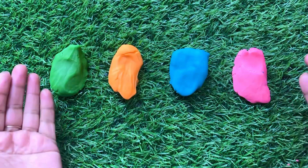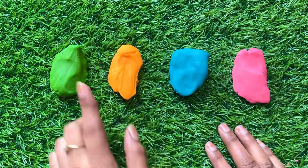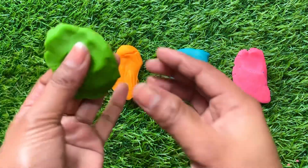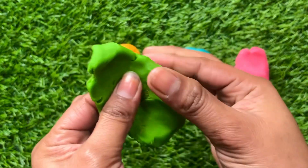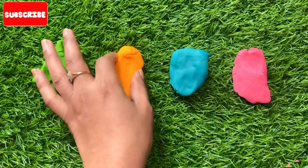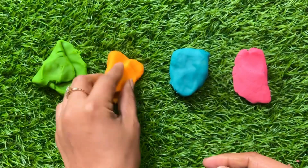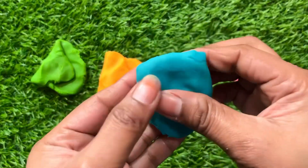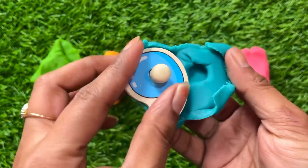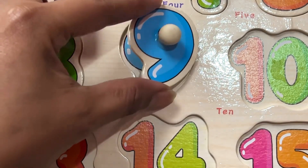Oh wow, we have different color play-doh! Let's see which one has our number. Starting with the green color play-doh — we don't find any number. This orange one — no. This sky blue — oh, something inside! Yes, we got number nine! Place number nine right here.